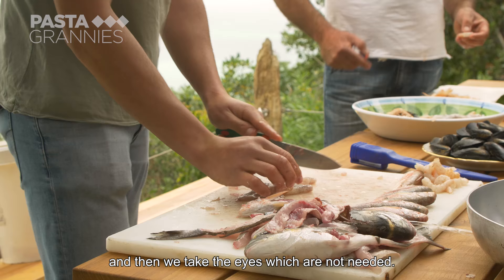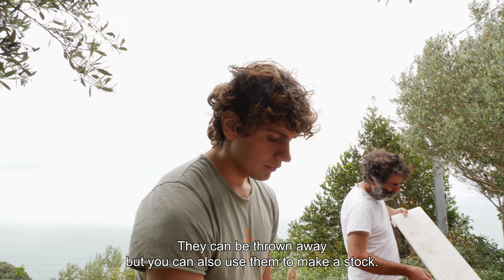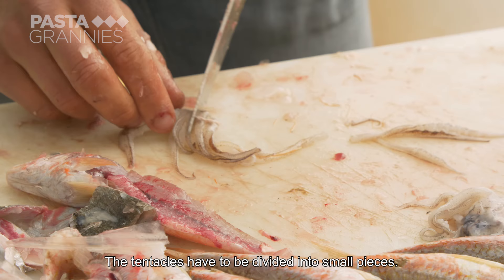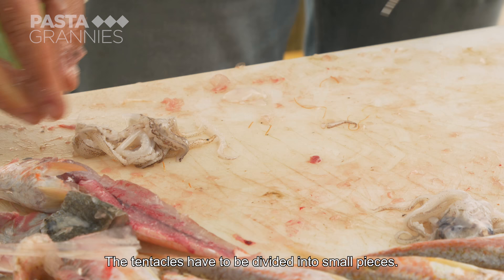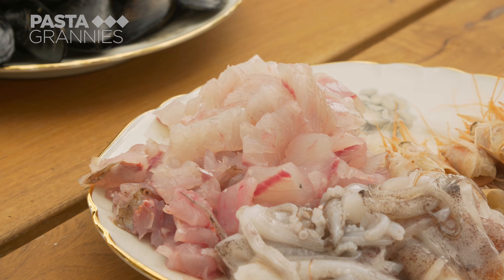With a simple gesture, we're going to eliminate the two eyes, which don't form part of the dish. The scraps, if you want, could always be used to make stock. We're going to divide the tentacles into small pieces, into two or three parts, and put them together.